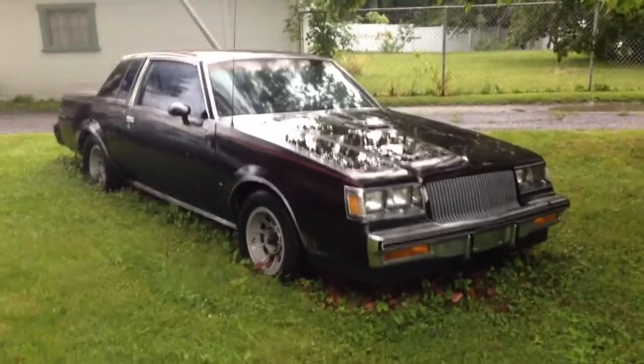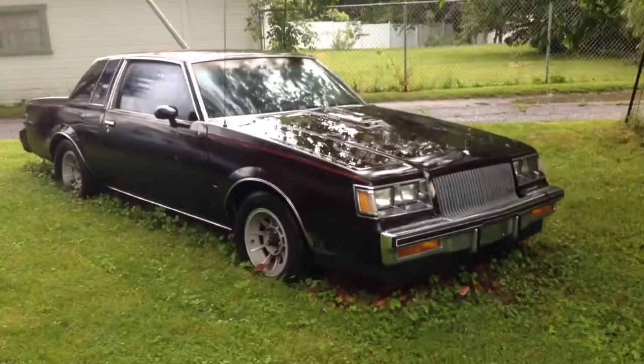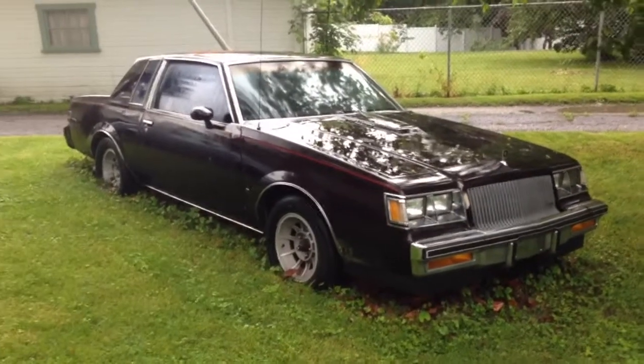Here's my 1987 Buick Regal T. It's a 3.8 liter sequential fuel injection turbocharged. It's got a Garrett T3, a bigger intercooler, and it's really built up.